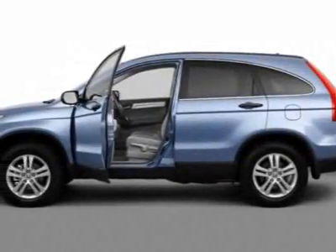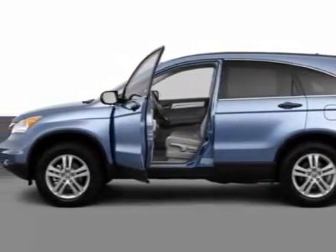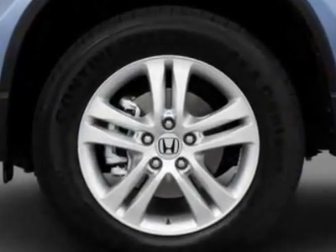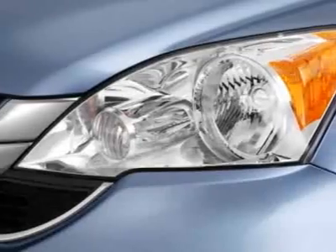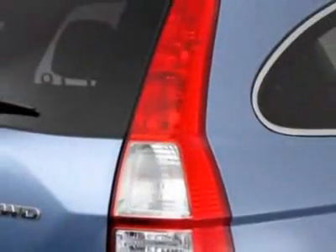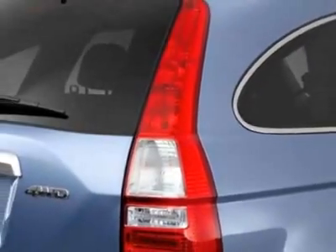Take a look at the certified pre-owned 2011 Honda CR-V. Carfax has certified the CR-V as having one owner. This CR-V has just under 6,000 miles. For your protection, this vehicle has a factory warranty.